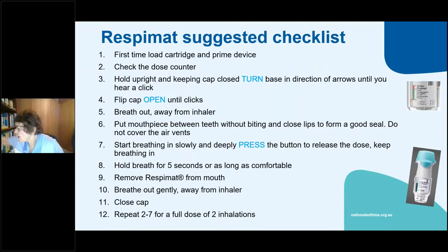The Genuair — used for Bretaris and Duaklir — is currently showing red. Remove the cap, push it down, it shows green and you inhale. Beautiful device but patients have to have the effort to use it. You can see there are lots of devices to choose from — which is why it's really handy to have the full set to show patients and find which ones they can use.